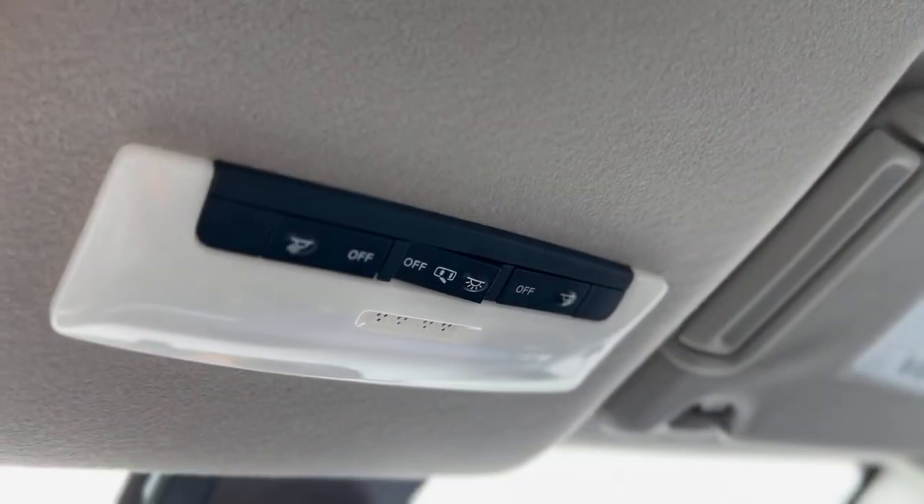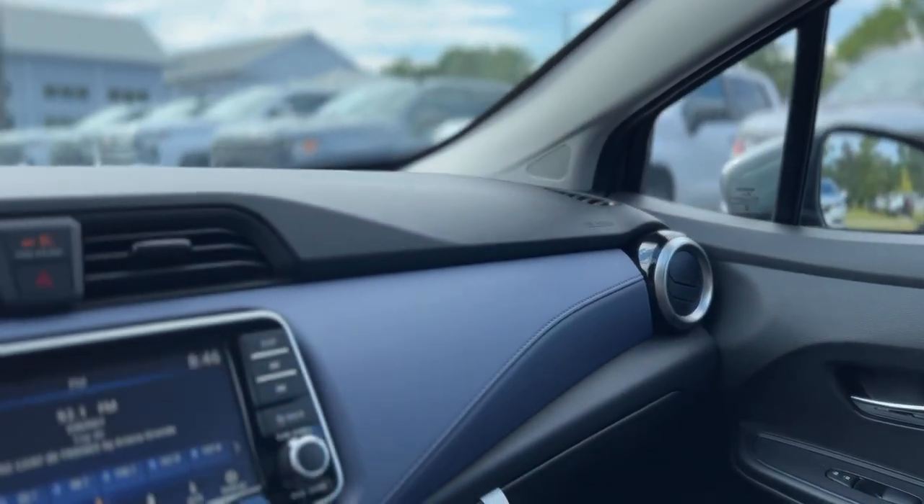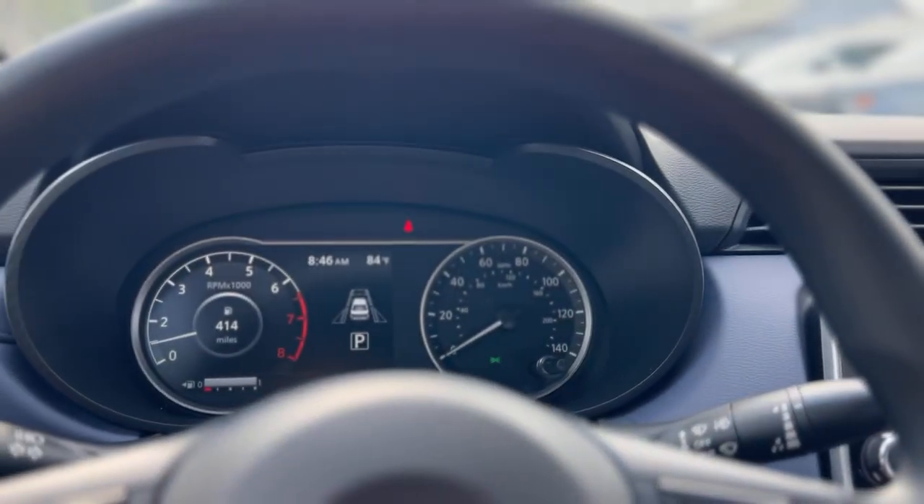You've got the gear selector, cup holders, parking brake, and dome lights up above. That was a quick look at our 2024 Nissan Versa.